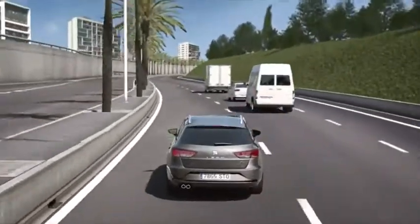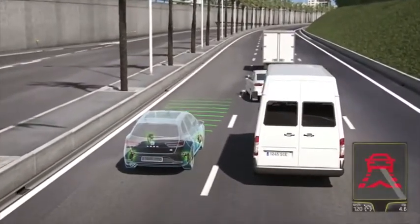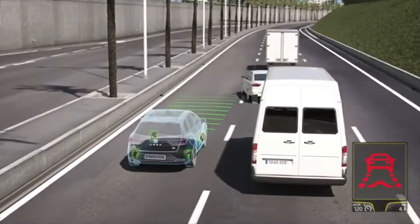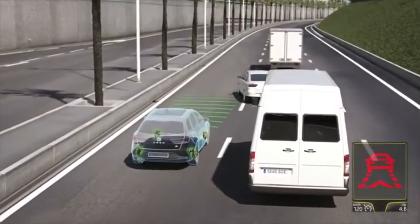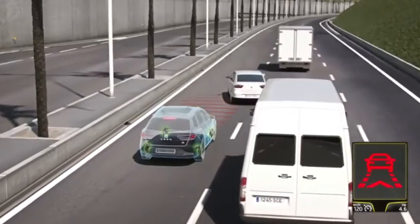If Front Assist detects either danger of a collision or that braking is needed, the system will first alert the driver with a message on the display. In the meantime, the system prepares the brakes for emergency braking in case the driver does not react to the alert message.